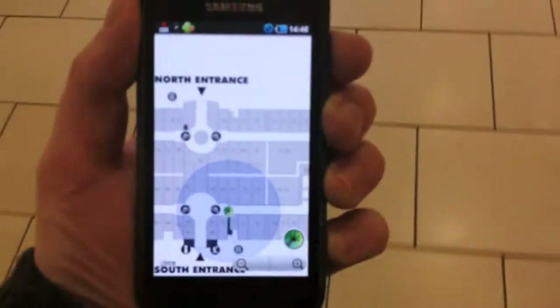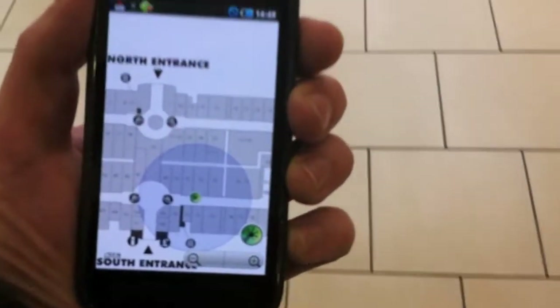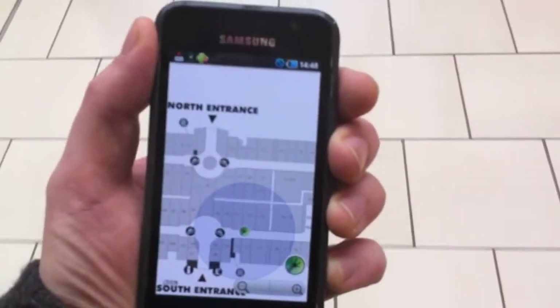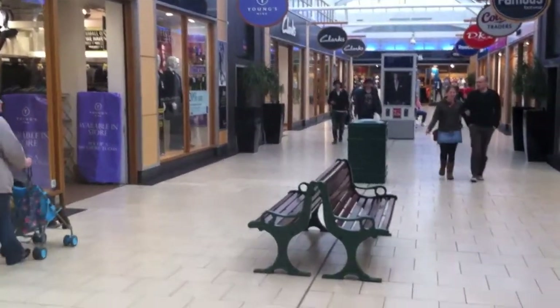Well it seems to be tracking along quite nicely. I'm making my way further down the aisle. The white corridor to the left is where these bushes are.